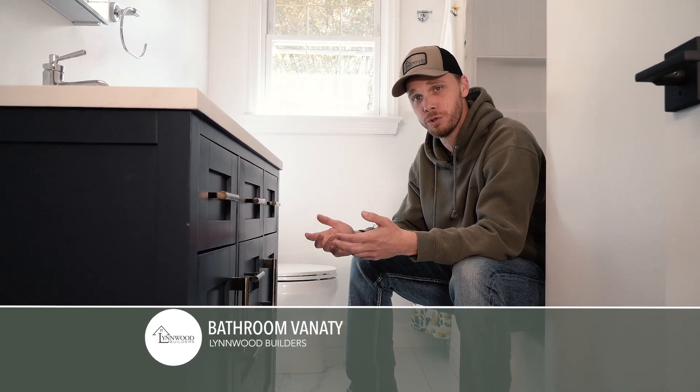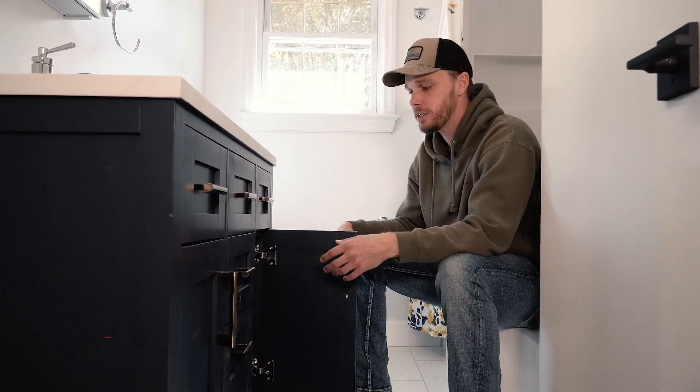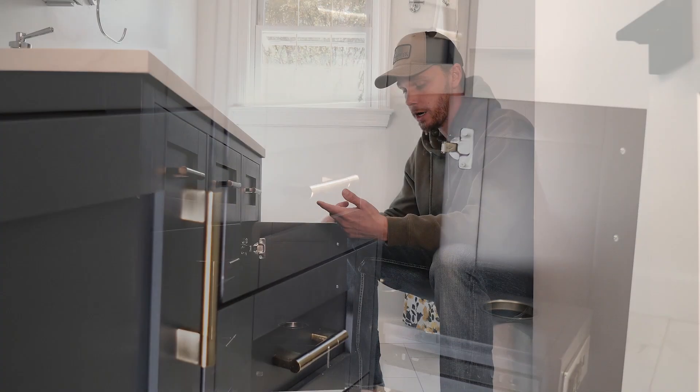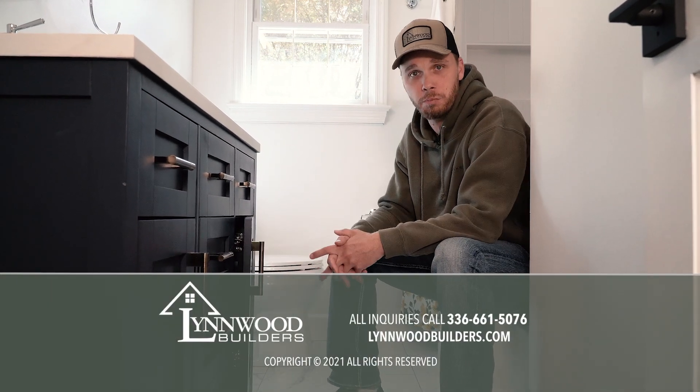When you're budgeting your job and you've got a whole house to consider that you need cabinetry for, you can put your budget in the kitchen and then buy a pre-built vanity. The pre-built vanities come with some cool features like these receptacles — it's got a place for your curling iron and your hair dryer — and it's still a great product and you can save some money that way.